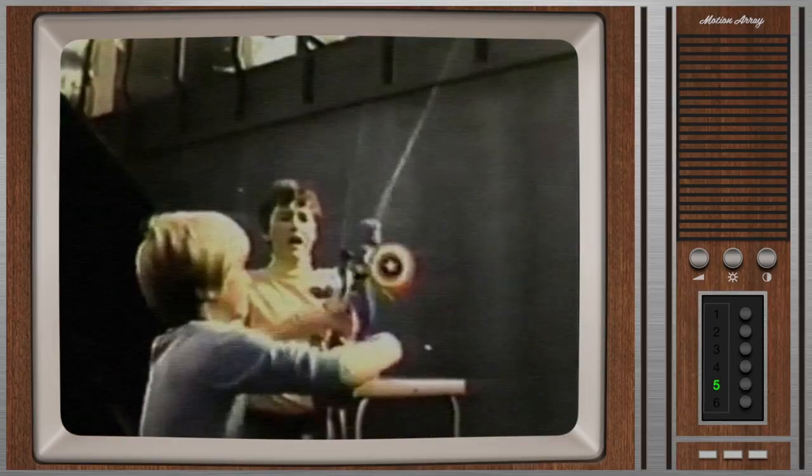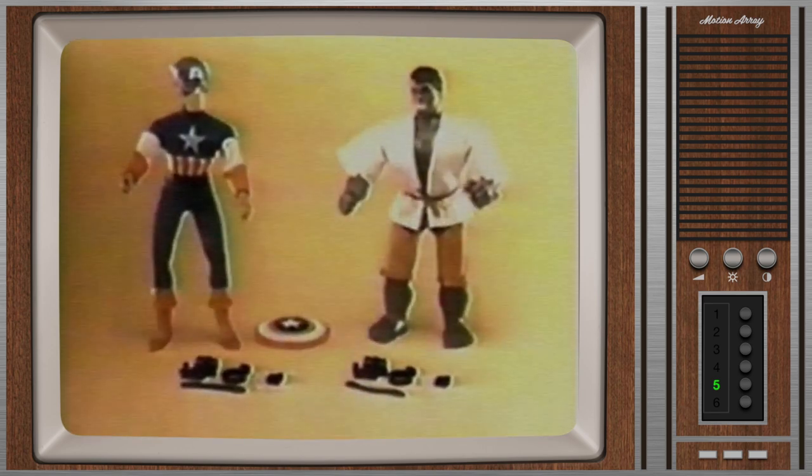The Incredible Hulk meets Captain America, each a foot tall with Fly Away Action Pack, assembly required. Captain America and the Incredible Hulk, both with Fly Away Action Pack, each sold separately by Mego.